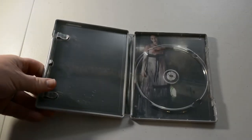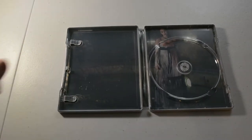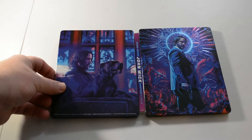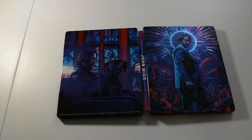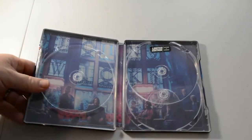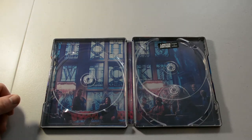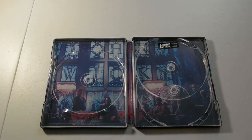I believe this one comes from Zavvi. Got John Wick chapters one, two, and three in 4K. That's a pretty cool looking steelbook. It's like a limited edition. Number 5068 of 20,000. Got John Wick Chapter Three: Parabellum.